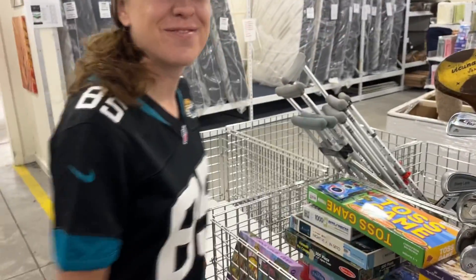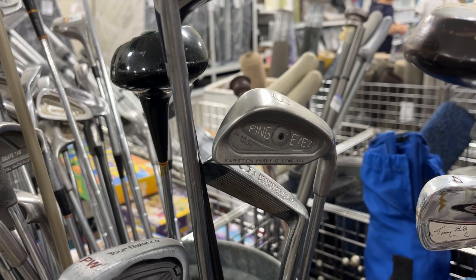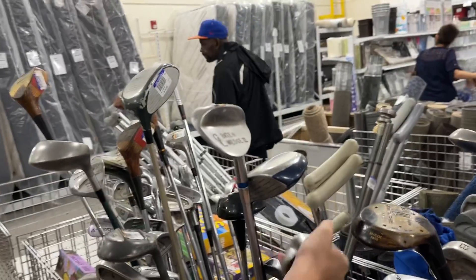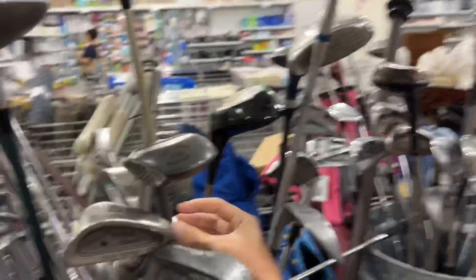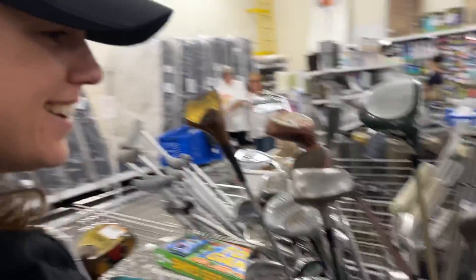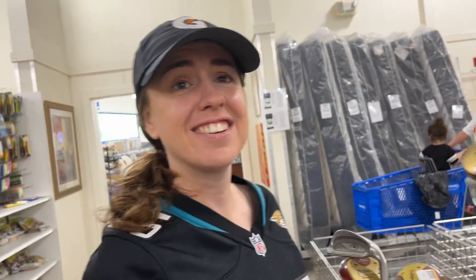We got some shoes, we got a hat. I wonder if anybody saw that — there's a Ping i2 three iron right there! We'll definitely get that too. Whoa, it's a 15-wood, loft 36 degrees — look at that side angle, that's intense. It's like a wedge-wood almost. Very interesting Goodwill, nothing really of crazy value in terms of golf stuff but interesting to say the least.